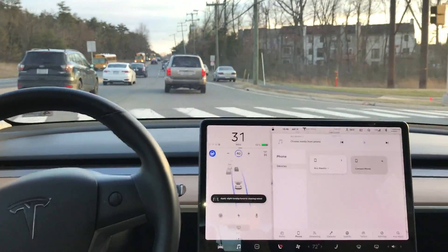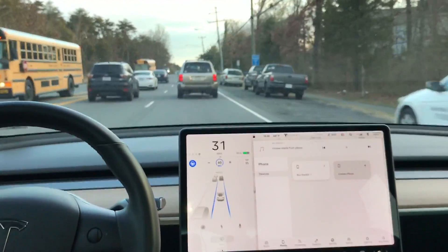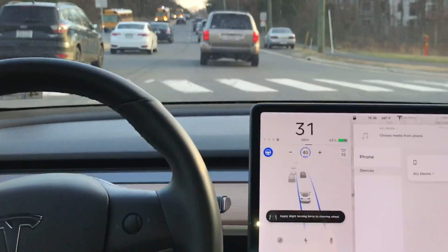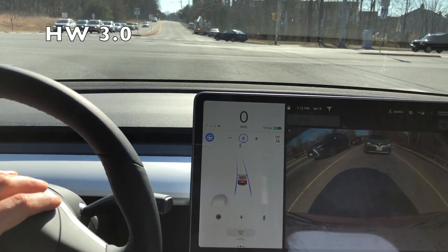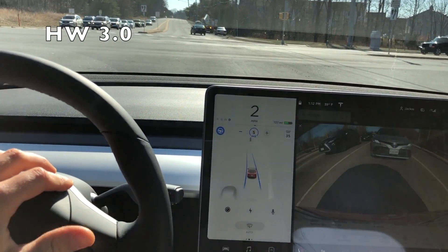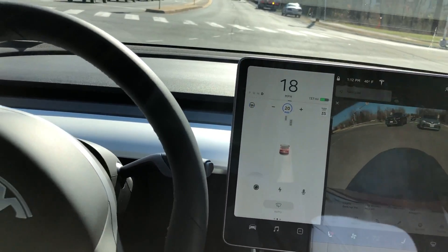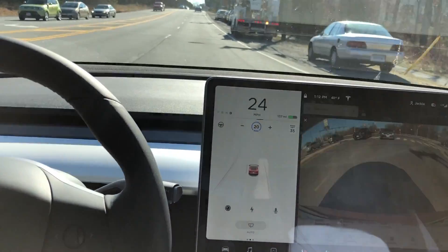I found during my tests that the hardware 2.5 car actually passed more tests than the hardware 3.0 car. I know Tesla is working on writing the code specifically for the 3.0 computer, but they're probably not quite there yet — that's likely why they are limiting the retrofits to only specific customers.